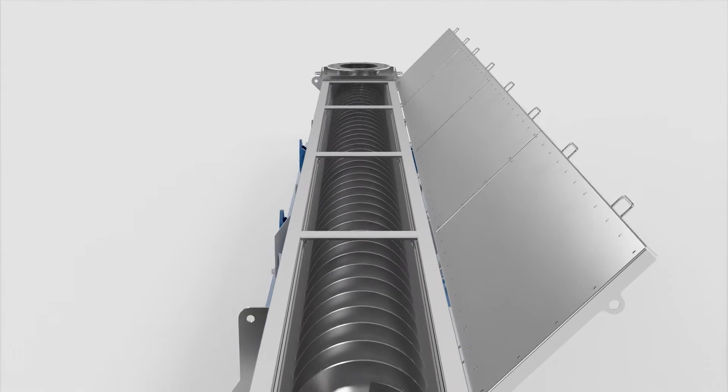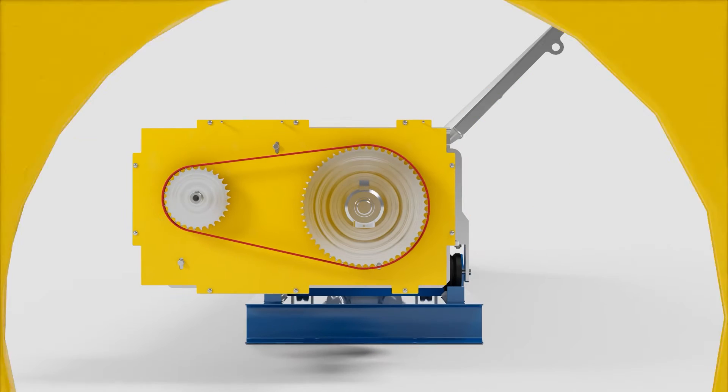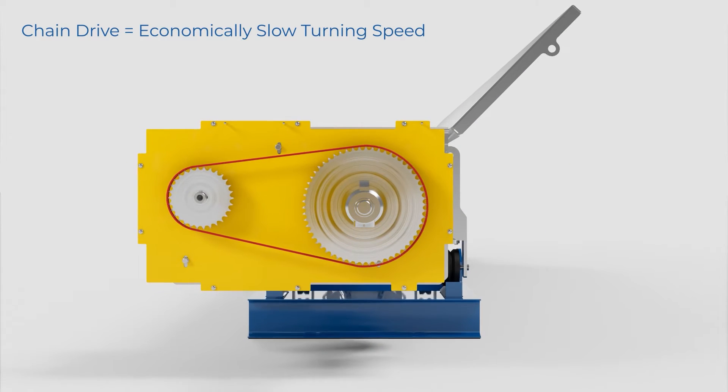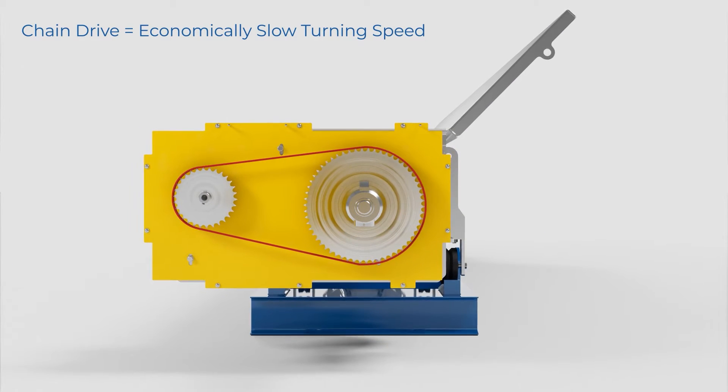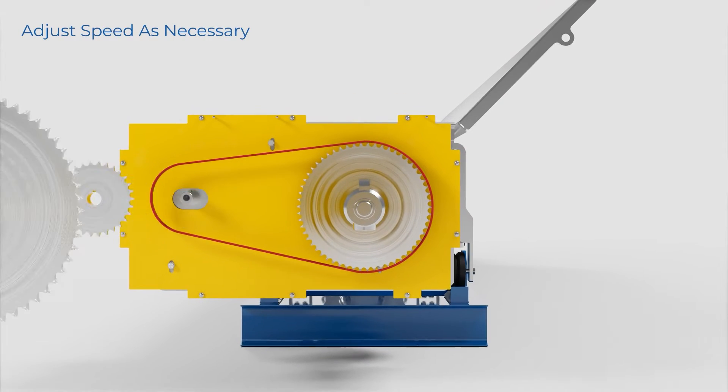To economically achieve the slower speeds necessary for these heating and cooling processes, S-HAUS augers are turned by a chain drive arrangement. This also provides our customers the flexibility to adjust speeds if their product requirements change.